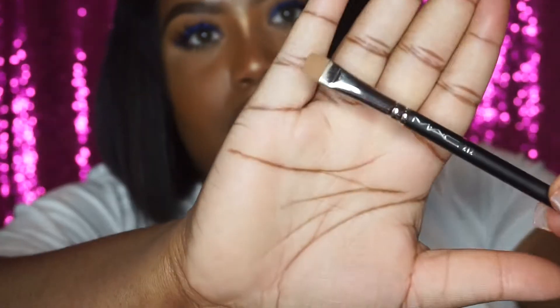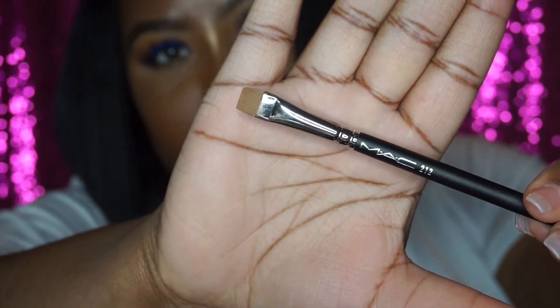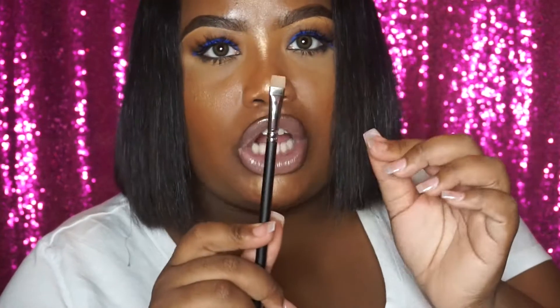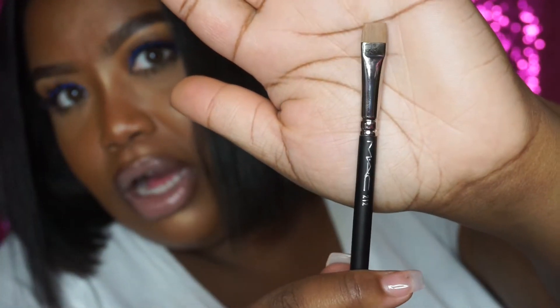I also got the 212 brush. A lot of people use this brush and I've had some difficulties using it in the past, so I'm going to really try it because you can get a really sharp line with it. I also placed another order because I went to my local MAC store and they didn't have all the items I wanted, so I said you know what, I'll still get what I want.